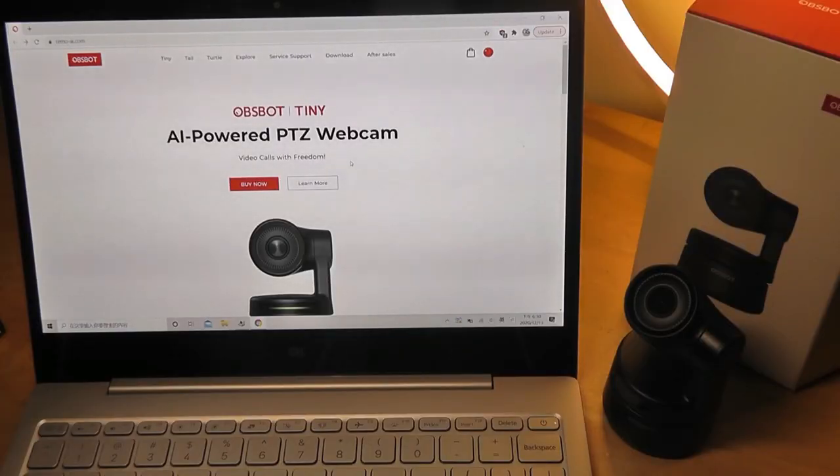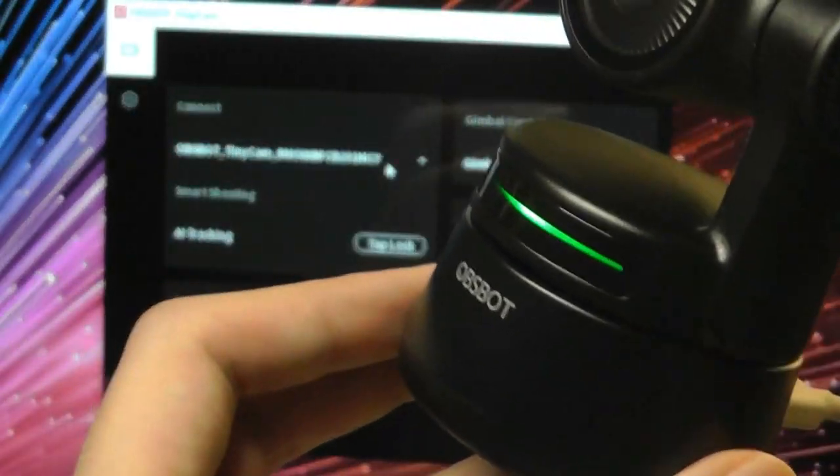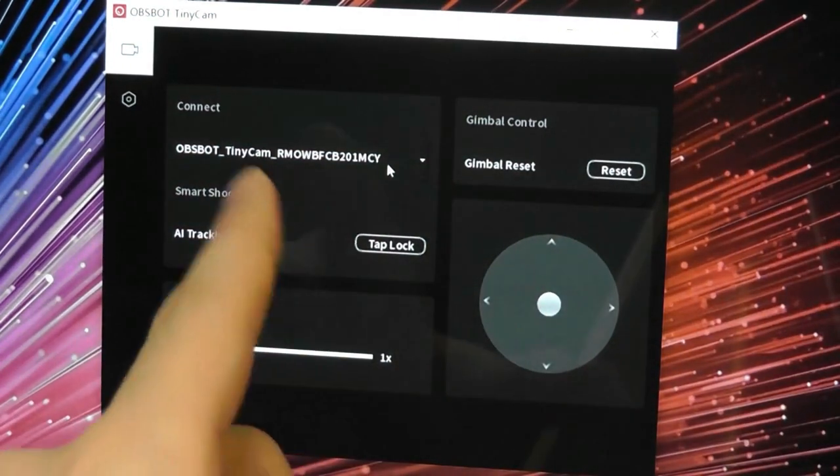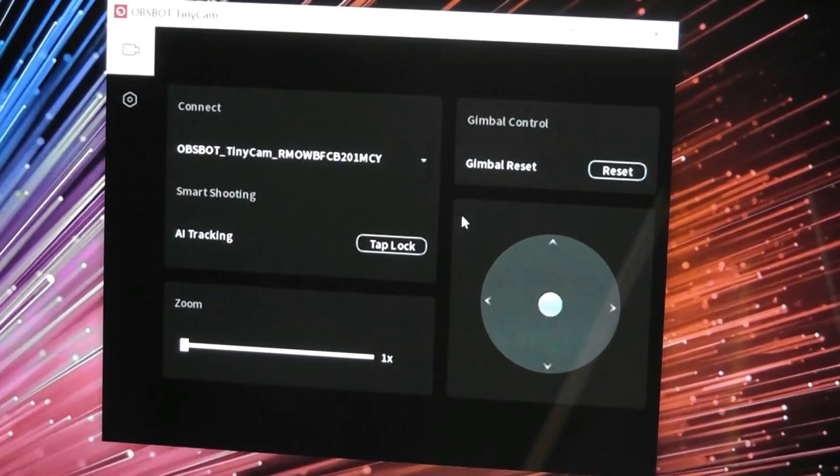In terms of setup, it is pretty simple, but you have to go to their website to download the drivers for the camera the first time. Once you are connected by USB to your computer, the light will turn green and it will say the OzBot has been detected. From here you can control the smart tracking features of the camera, which will then be activated regardless of what video chatting or conference app you use afterwards.